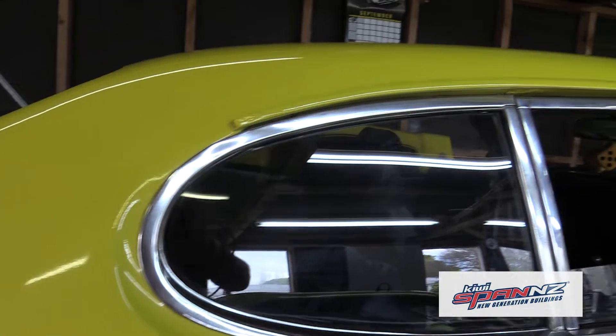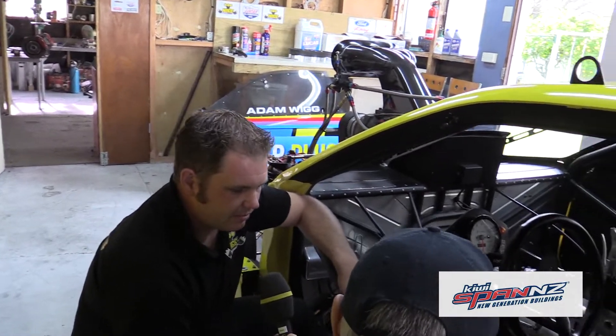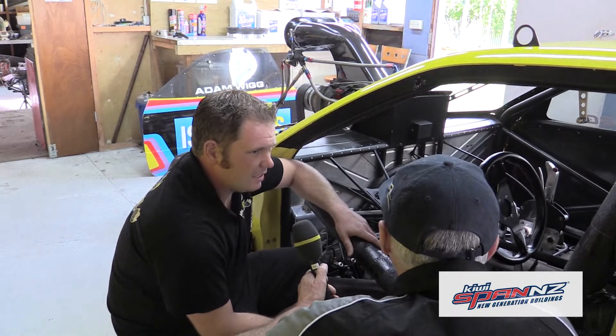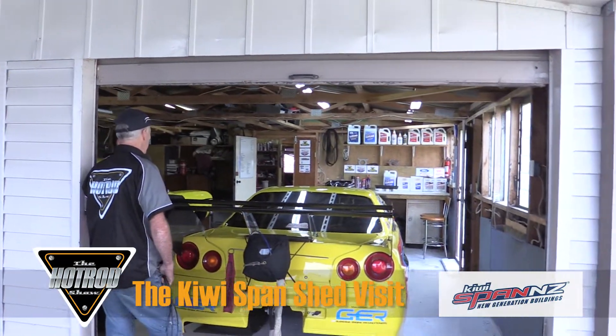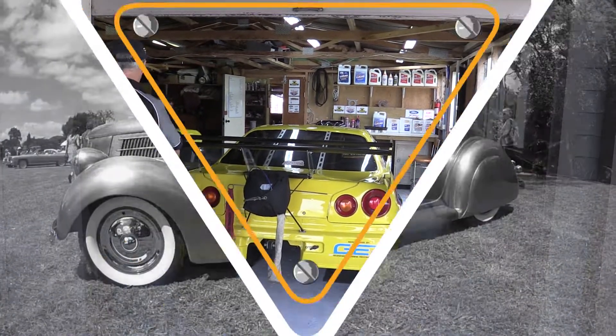How long has it taken you to build? About a three-year project to get it all set and done. It started off as a pile of chromoly tube on the floor, and my dad Frank designed and constructed the whole car essentially. We built all the body ourselves in-house. Thanks for the tour of your garage and car — I reckon a lot of people will follow you this coming season. Good luck.